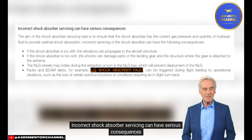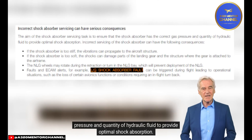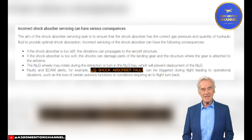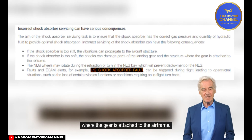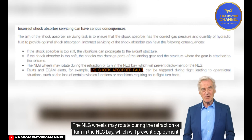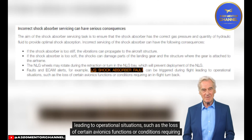Incorrect shock absorber servicing can have serious consequences. If the shock absorber is too stiff, vibrations can propagate to the aircraft structure. If too soft, shocks can damage landing gear parts and the structure where the gear attaches to the airframe. The NLG wheels may rotate during retraction or turn in the NLG bay, preventing deployment. Faults and ECAM alerts such as landing gear shock absorber fault can be triggered during flight, leading to loss of certain avionics functions or conditions requiring an in-flight turnback.